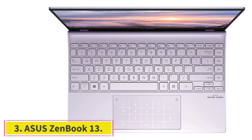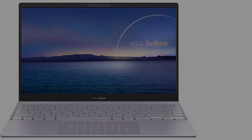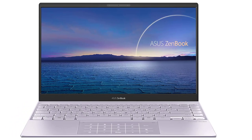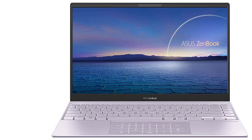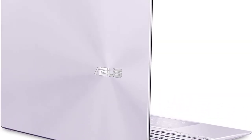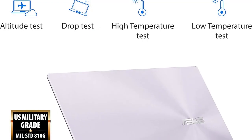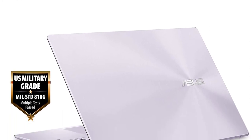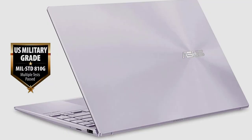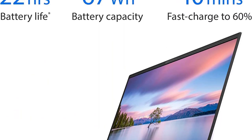At Number 3: the Asus ZenBook 13. The Asus ZenBook 13 is a great laptop with a slim and durable chassis that is also light. It comes with solid specs, equipped with a 10th generation Intel Core i5 processor and amazing battery life. A slim and stylish laptop that is also durable, it comes with a metal case with a concentric brushed finish and a metal chassis that ensures it won't easily break.